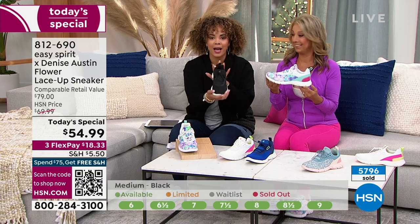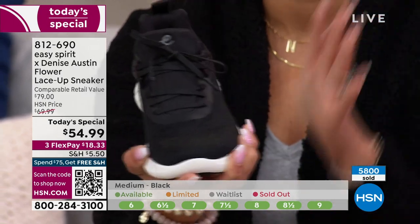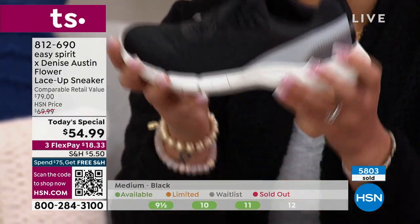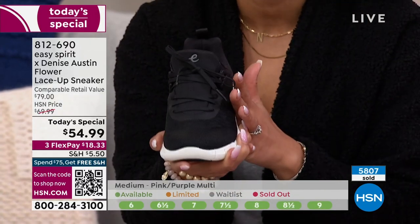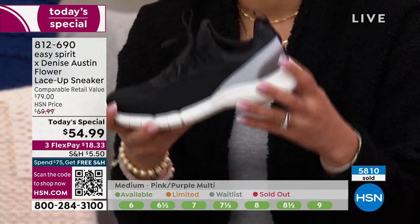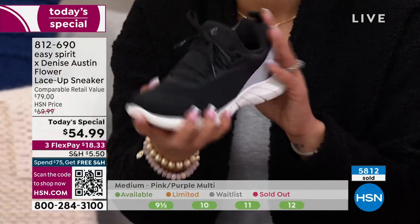For the black option, sizes already sold out: 5.5 medium, 6 wide, 8 wide, 10 wide, 11 medium and wide, and 12 medium — all sold out. But we do have medium and wide widths available throughout different colors, half sizes, and whole sizes up to size 12 in medium width.